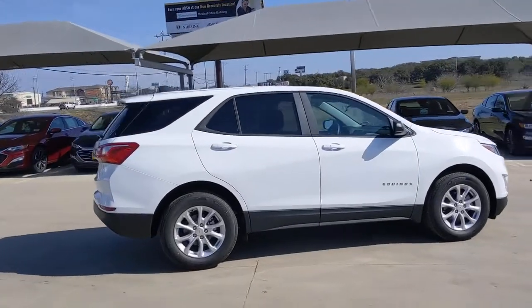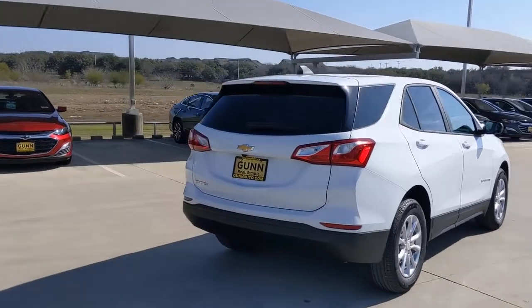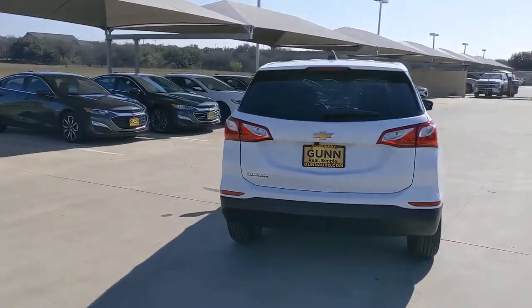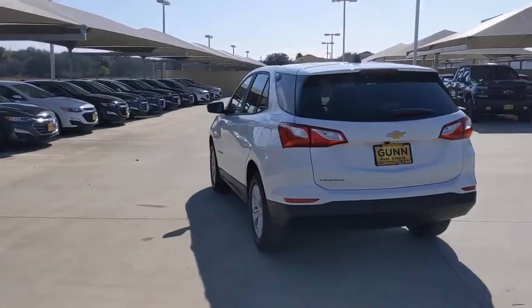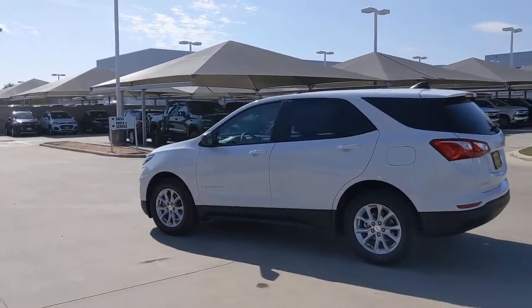Here is a wonderful 2021 Chevrolet Equinox. The Equinox delivers advanced safety features, family-friendly passenger comfort, technology that keeps you connected and entertained, ample cargo space, and sculpted styling.